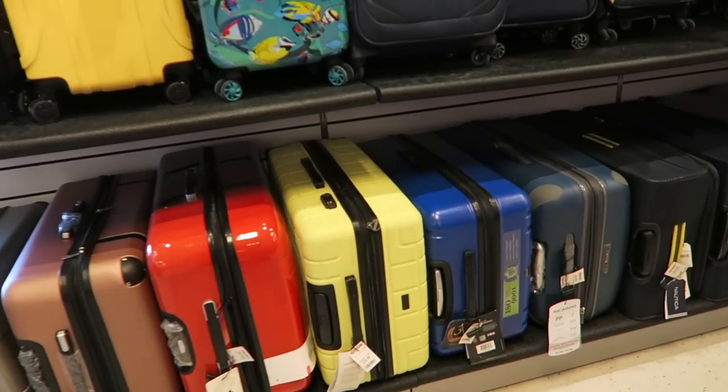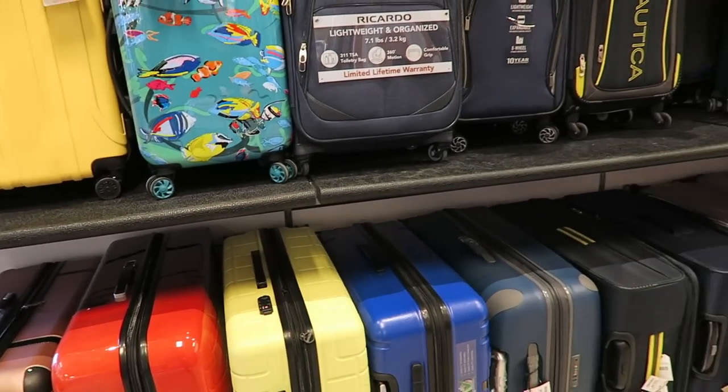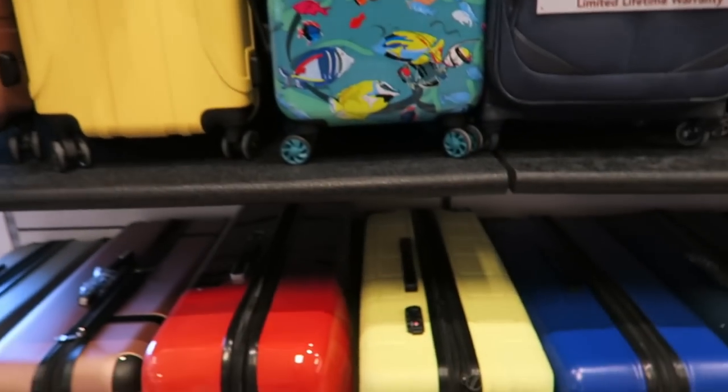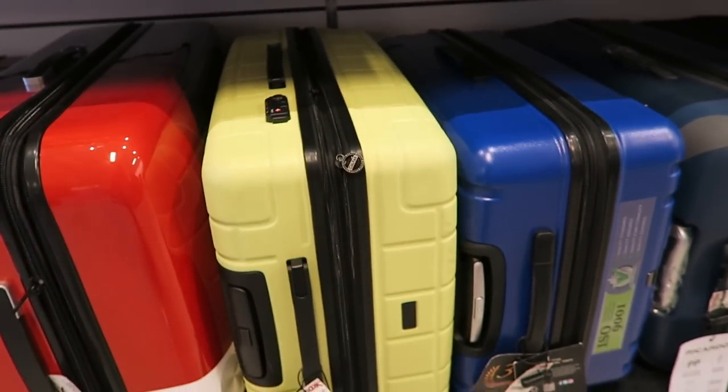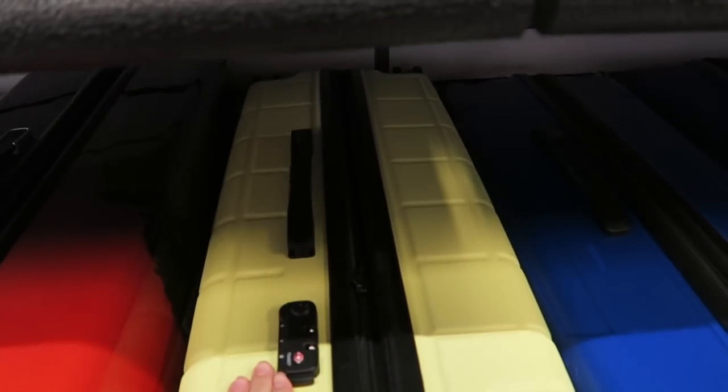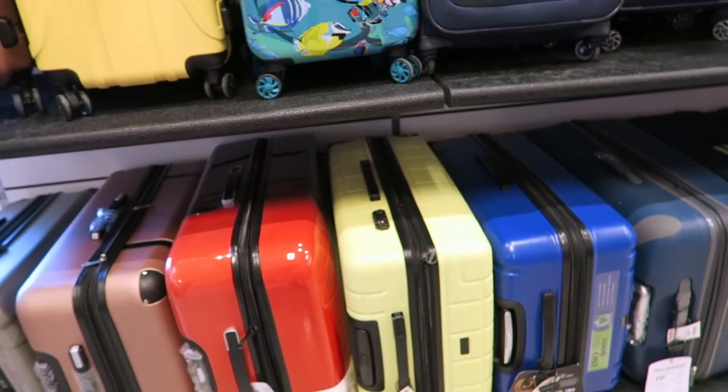All my suitcases are the CalPack ones and I got them all from here and they're such great quality. This is a CalPack right here. Full price online they're pretty expensive, but this one for the smaller one is $54. I have that one in pink and then they have a large CalPack one down here for $79. Yeah, they're really nice. I love those suitcases.